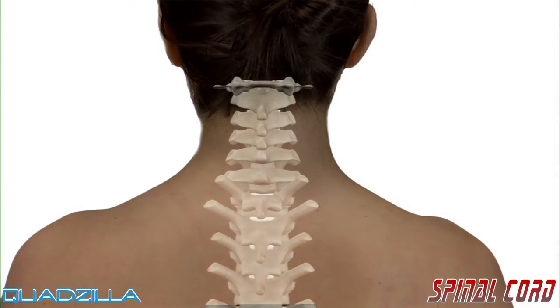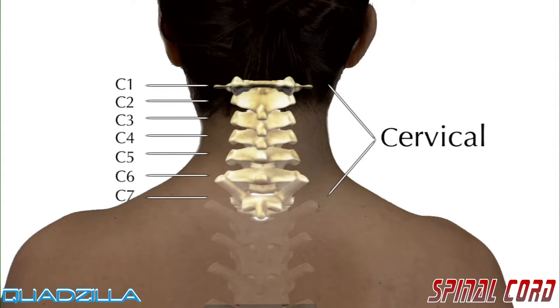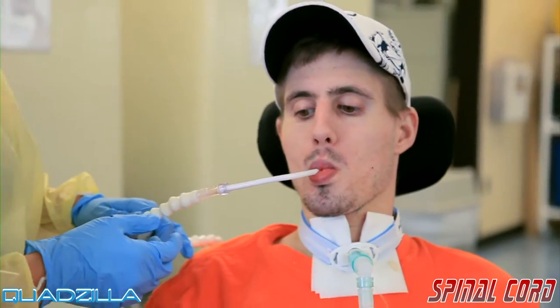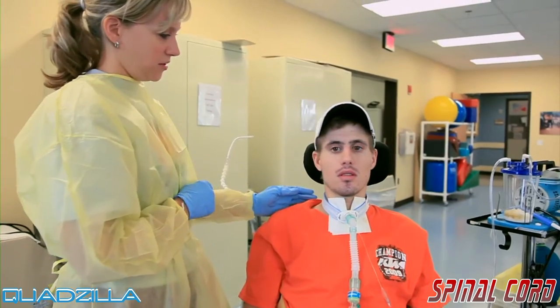The vertebrae are grouped into sections according to their location. For example, the seven vertebrae in the neck are called the cervical vertebrae. The vertebrae are numbered top to bottom, from the head to the tailbone. The top vertebrae is called C1, the next is C2, C3, and so on. Cervical spinal cord injuries usually cause loss of function in the arms and legs, resulting in tetraplegia, which is also called quadriplegia.